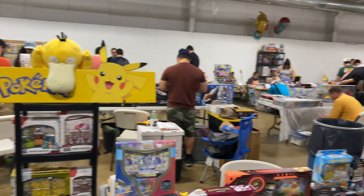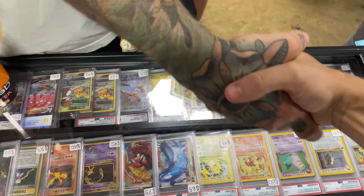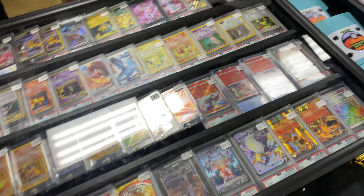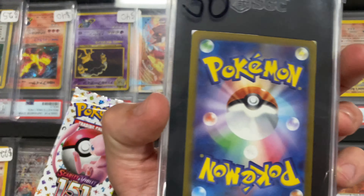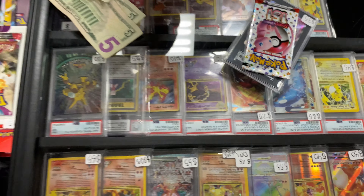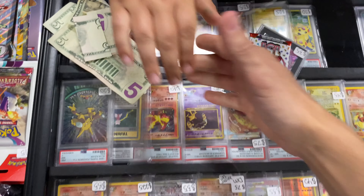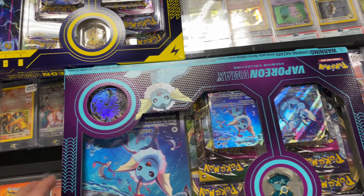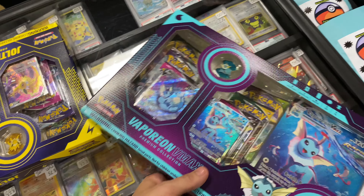This is a two-building show — two buildings! We got the NKV going out for 50 — awesome, thank you so much. We got the Mew from Japanese 151, and then a 151 pack going out for 40 bucks. Thank you, brother, appreciate it. The Vaporeon box is going out — it didn't last too long.